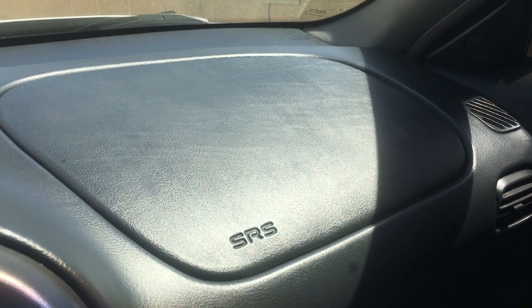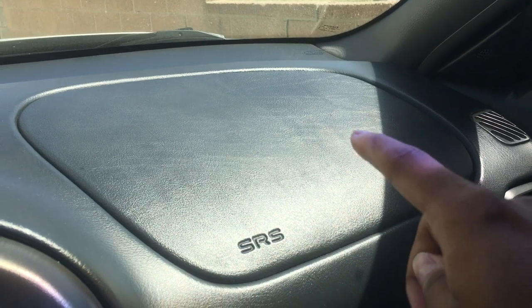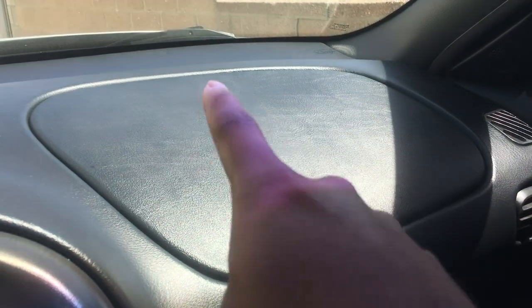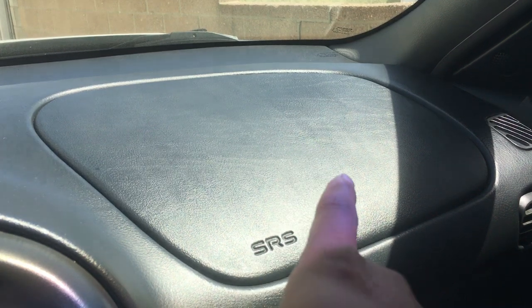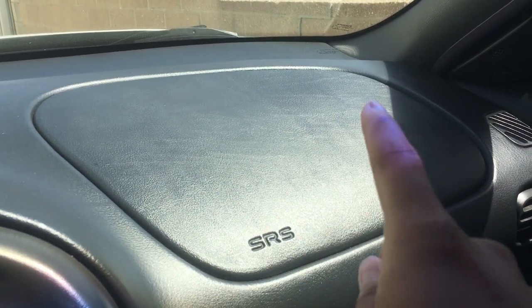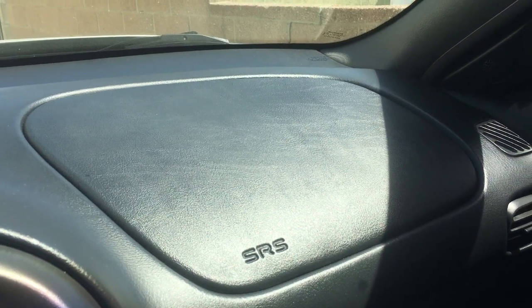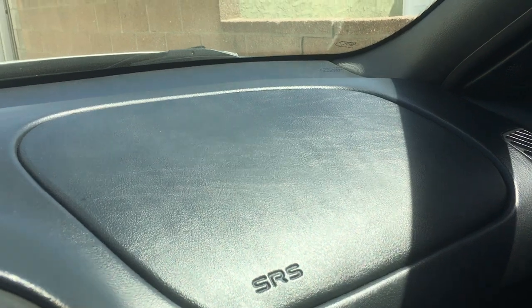Alright, week three update on the Wirth cockpit care. You can see it's still hanging in there — it's faded significantly. Here's the tape line: this side is untreated, this side is treated. Sorry about that noise, that's my dash cam. So you can see it's still hanging in there, but I can tell it's faded quite a bit over the last week or so.